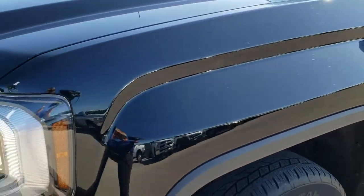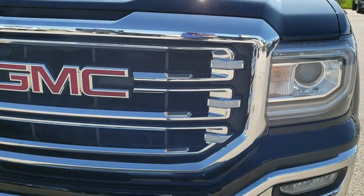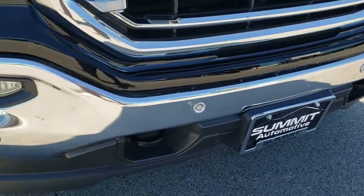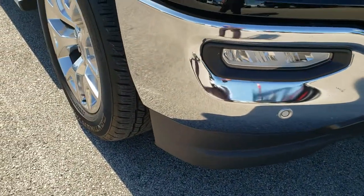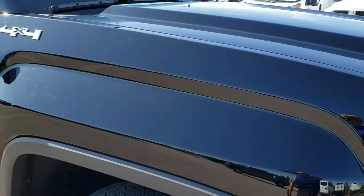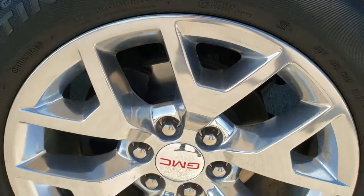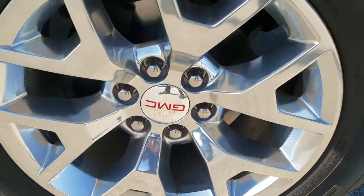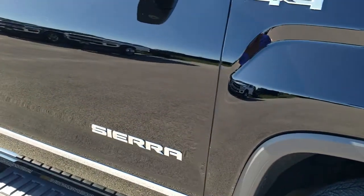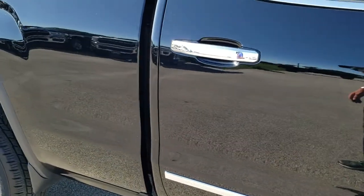I didn't see any dents or dings on that front fender, and as you come around the front bumper and grille, very nice condition — no dents or dings there either. The lower valance is in really nice shape as well. Passenger side fender has no dents or dings, and the passenger side rim is in excellent condition with no scuffs or scrapes. As you go down this side of the truck you can see just how clean the body is — how reflective and mirror-like that paint is.